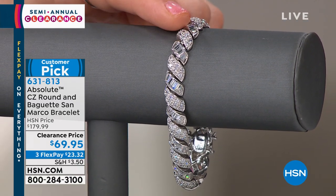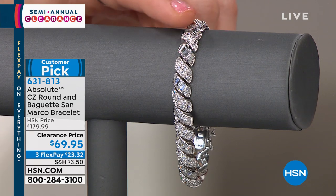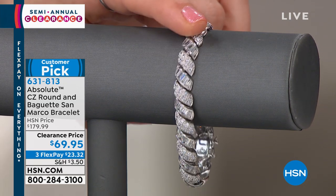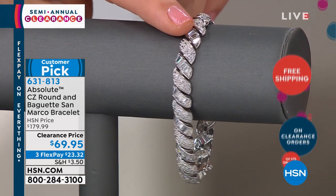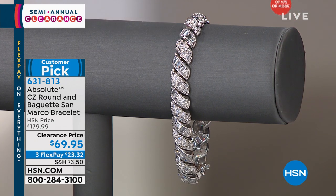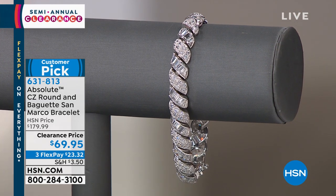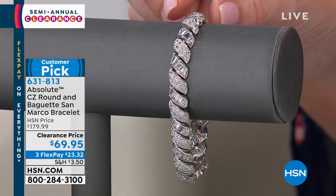Looking at the bracelet, you've got beautiful round stones and set baguette stones right next to each other. Notice the drama — you can really see almost each individual baguette stone. The round-cut CZs almost look like a pavé setting. Pavé meaning pavement, so the entire link is paved in beautiful stones.